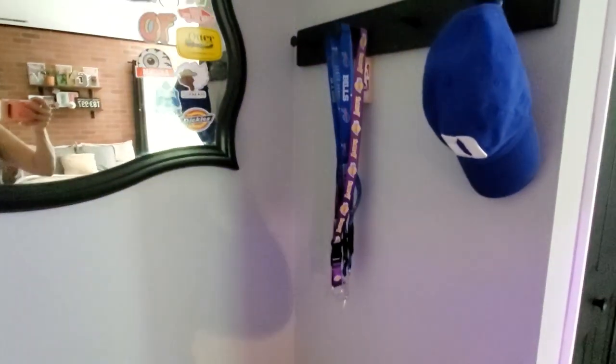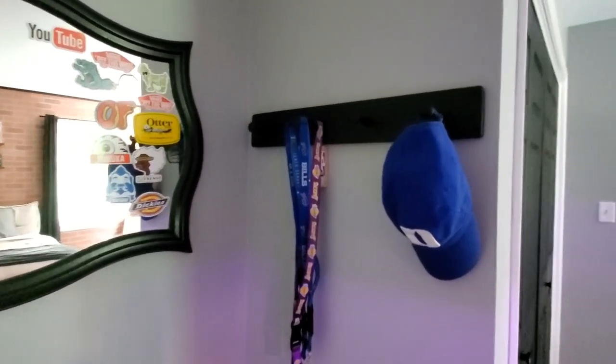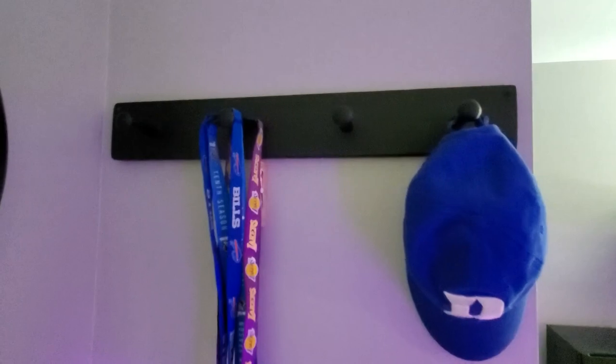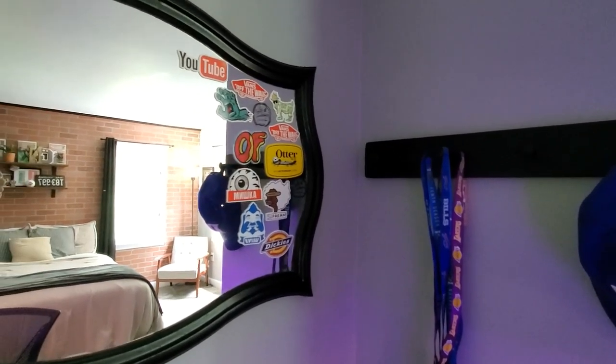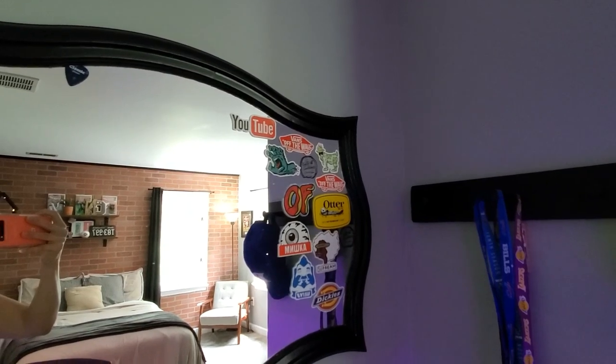These hooks on the wall were actually the same hooks I used in his room when he was a little boy — we weren't utilizing them, and they used to be blue. We painted them black, the same black as the closet doors. Now he hangs his hats and jackets on there so he has a place to store stuff. He already had this mirror in his room too — it was gray and he spray painted it black and added his stickers onto it.